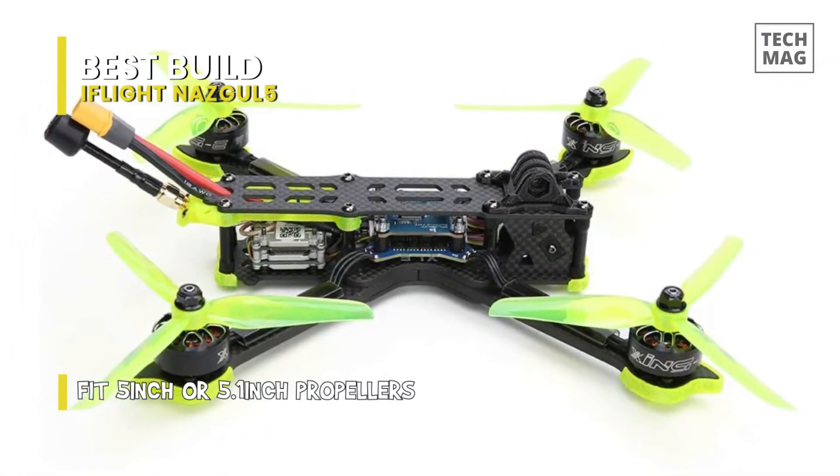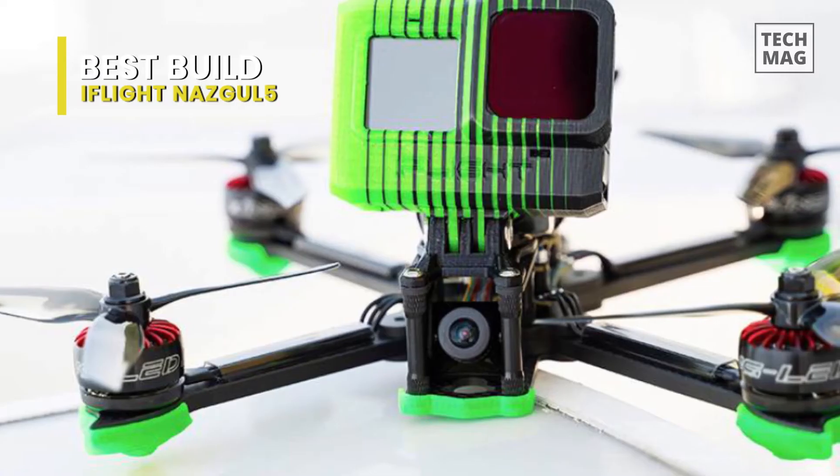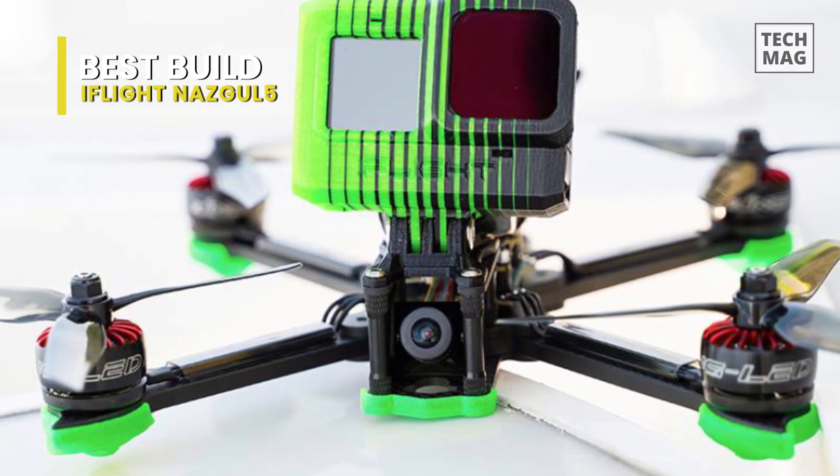Other than this, you will get a good selection of accessories in the box, including antennas, tools, rubber battery stickers, props, and more.